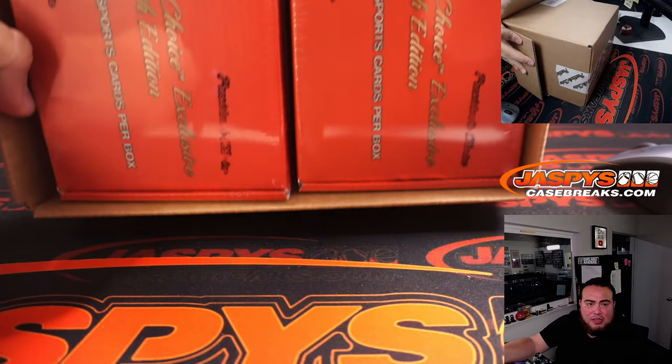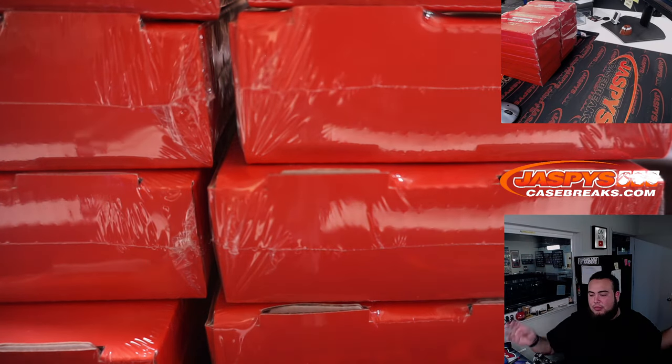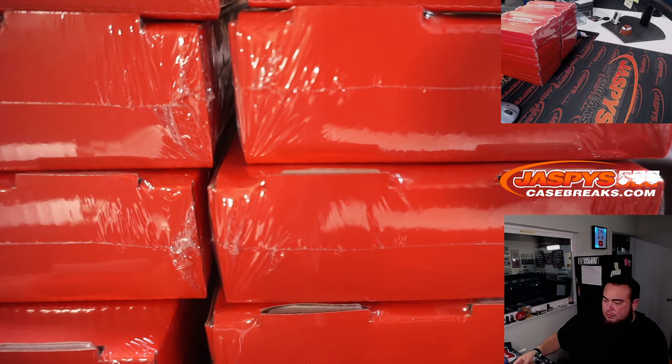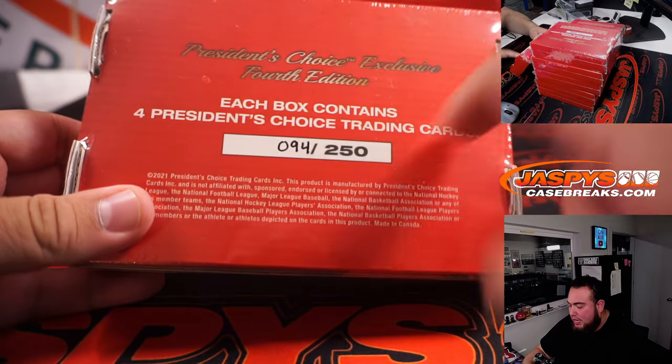This isn't a Leaf product, is it — this is like President's Choice, right? That's the name of the company. It looks like they're all hand numbered on the back, so this one is 94 out of 250.